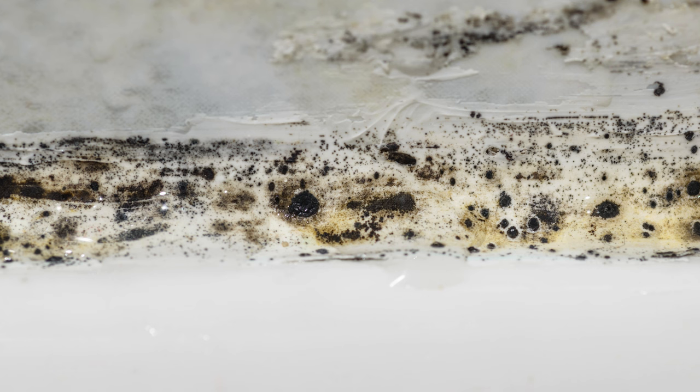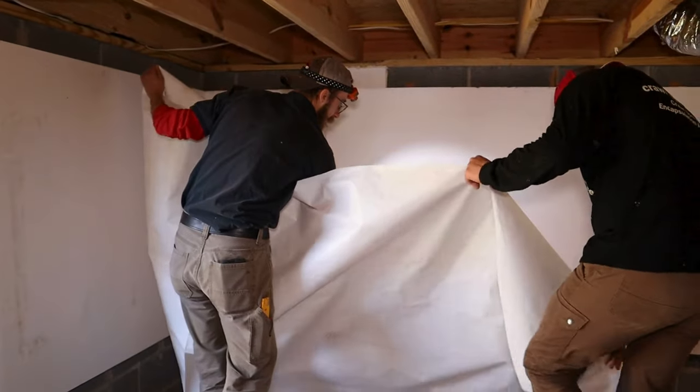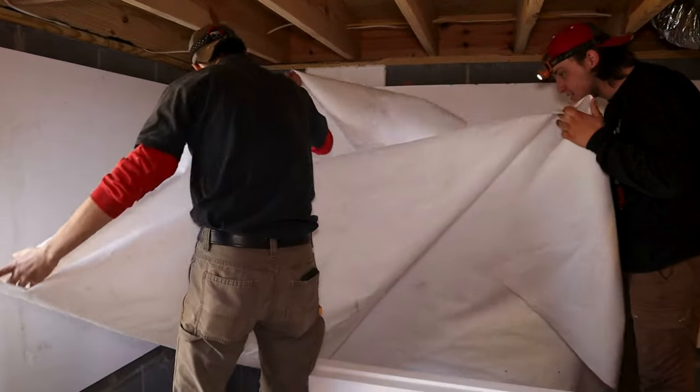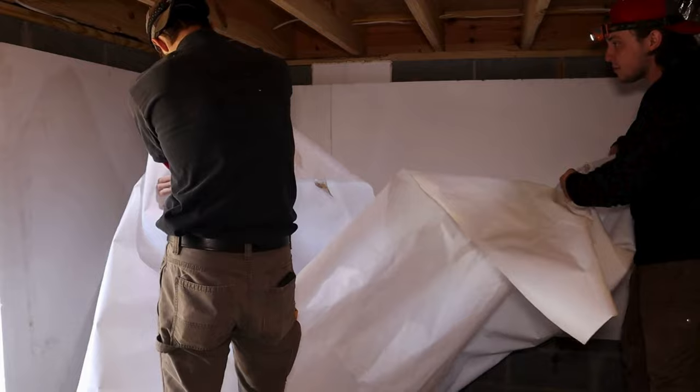To sum it up, house centipedes with their distinct characteristics and life cycle are more than just common household insects — they are indicators of a larger issue: moisture problems in your home. Remember, the presence of house centipedes may not be a cause for alarm, but it's definitely a call to check your home for a moisture problem. Crawl Space Ninja and Basement Ninja won't exterminate house centipedes, but we can eradicate that wet basement or crawl space in order to make your home less appealing to them.